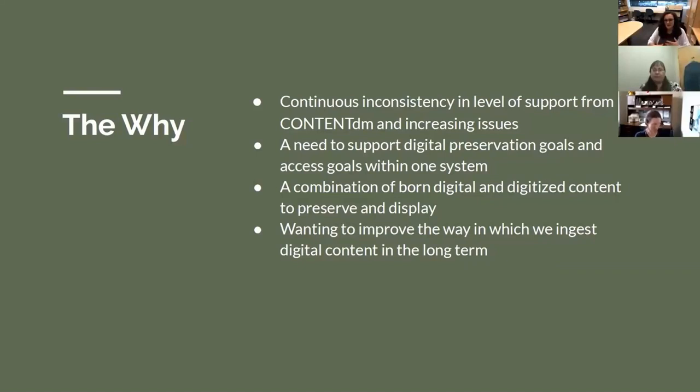For the level of digital knowledge we have on our staff — we're mostly a circulating library, not an archival repository — really myself and my boss are the only ones on staff with any sort of digital preservation knowledge. So this is kind of the perfect system for us. We also have a combination of born digital and digitized content within our collection that we would like to preserve and display.